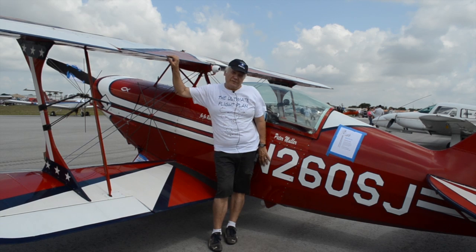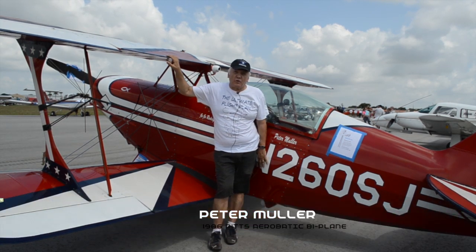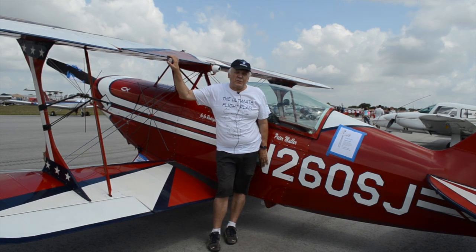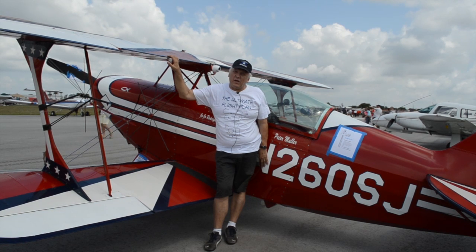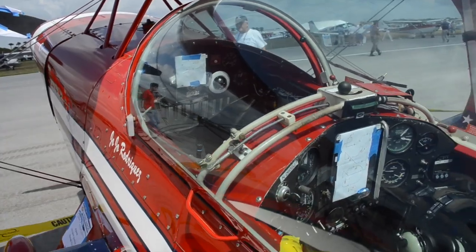My name is Peter Mueller. I was born in Germany. I lived about 20 years in South America, flew air shows in South America, and now I'm here in Florida for more than 10 years. This is where I spend my money, not where I make my money.